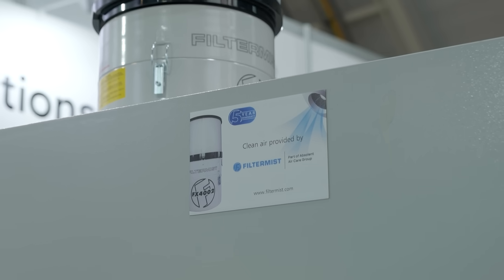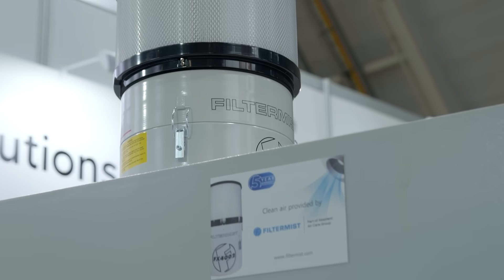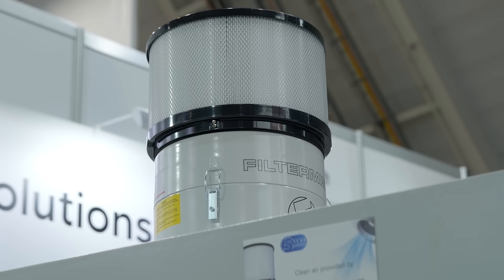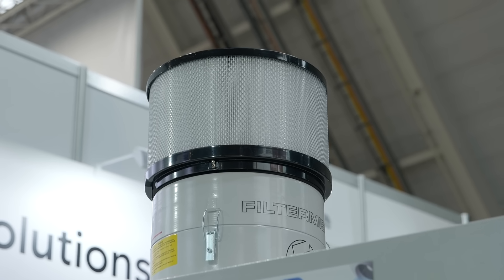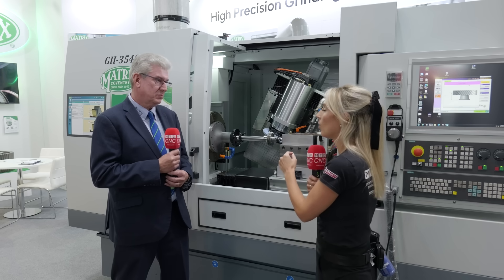On integration, Paul confirms the units do integrate well. Matrix gets involved in the design to ensure airflow is correct and the units are performing as required. Fitting them onto the machines requires a bit of thought, but once they're up and running there are no problems.